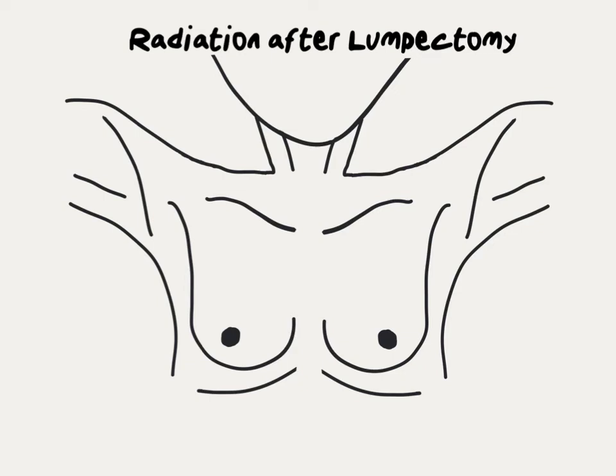After lumpectomy, some women require additional treatment to maximally reduce the chance that the tumor ever comes back. One of the most common treatments used is radiation therapy. Let's look at an example of a woman with a tumor in the left breast upper outer quadrant. She has a lumpectomy and the surgical margins are negative, meaning there's no visible tumor left in the breast.